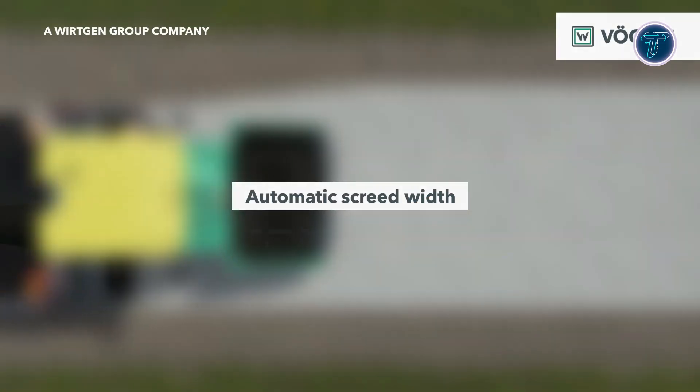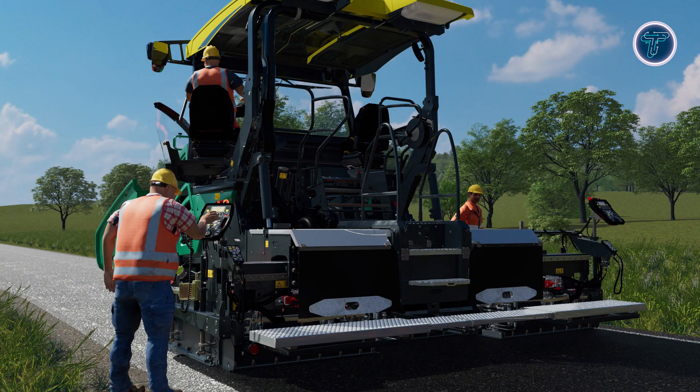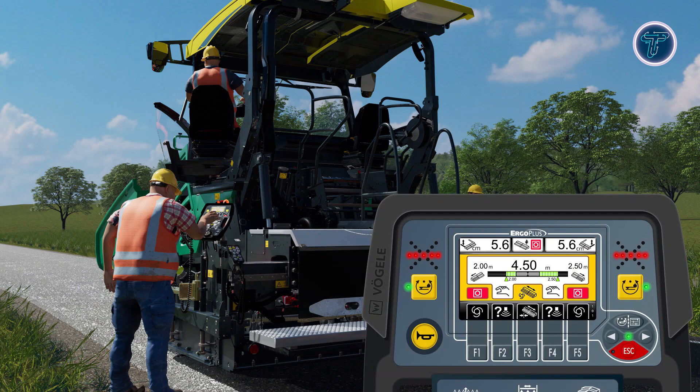Edge control is especially valuable on highways, city streets, and complex paving layouts. By maintaining accurate paving widths, it also helps save material, reduces waste, and improves overall efficiency. It lowers setup time and smooths the paving process, contributing to safer and faster project completion. Combined with other digital paving technologies like SmartPave, Vogel Edge Control represents a significant step forward in modern high-quality asphalt construction.